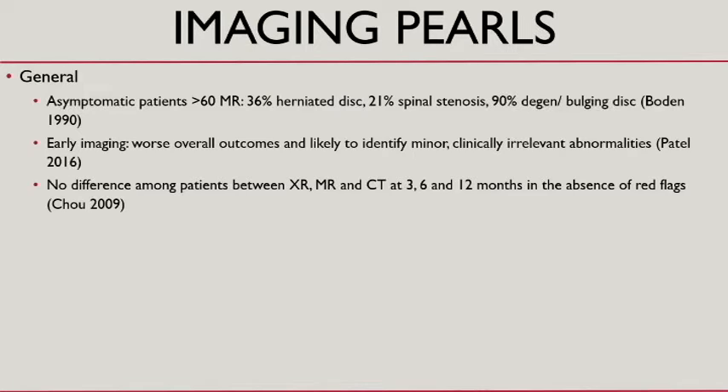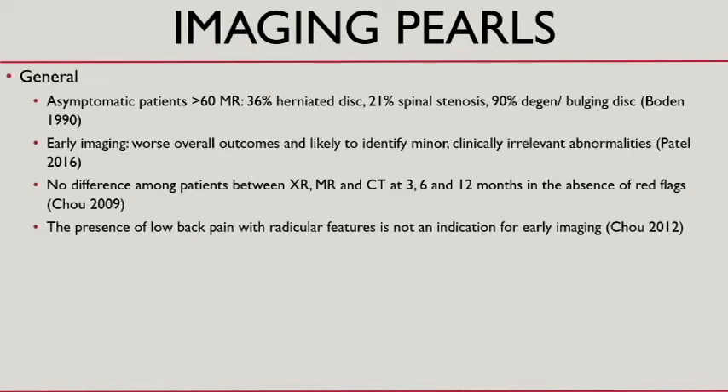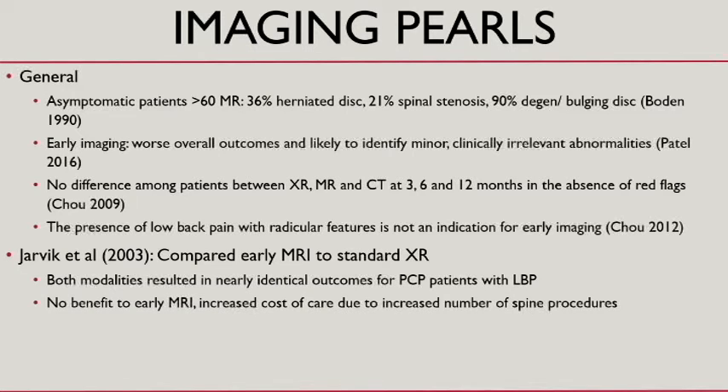Another study found no difference at three, six, and twelve months comparing x-ray, MRI, and CT in the absence of red flags. The presence of low back pain with radicular features — whether you call that sciatica or radicular back pain — is not an indication for early imaging. Jarvik in 2003 compared MRI to standard x-rays and found no difference in outcomes for primary care patients, and MRI patients ended up having more procedures and higher costs.